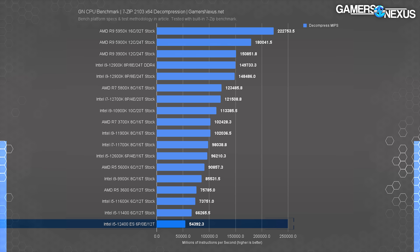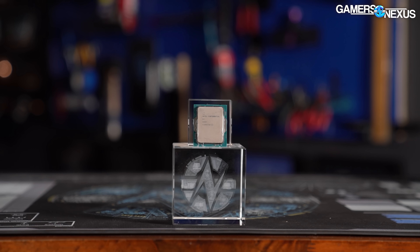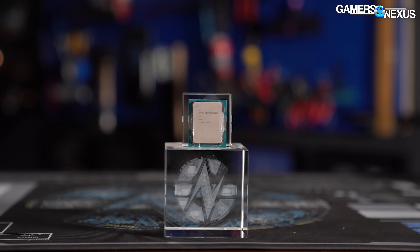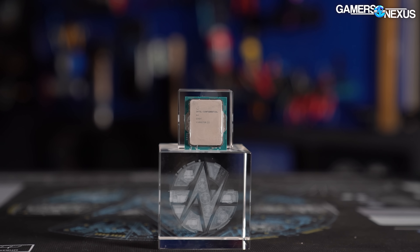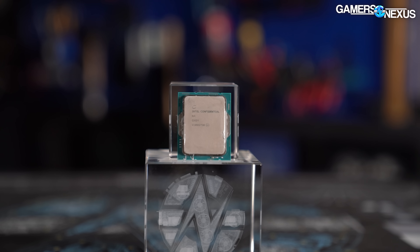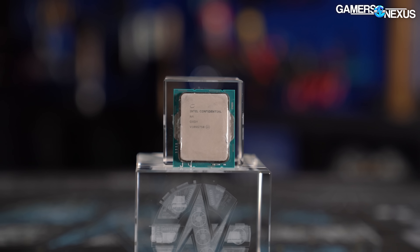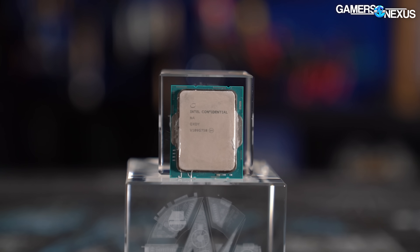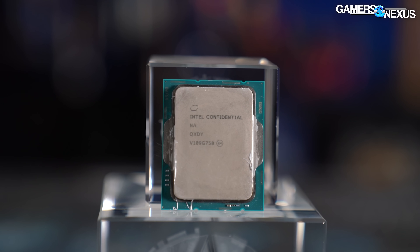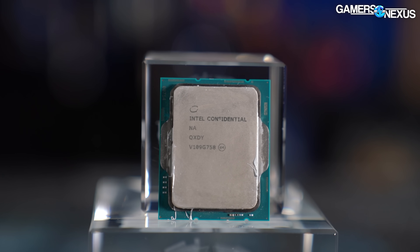This set of benchmarks is a great example of why buying an engineering sample as an end user can sometimes be risky — although it can be okay; it just depends on which one you get. Since performance isn't guaranteed, it's a gamble. Both of our ES-12400s behave this way, so we'd suspect all ES units of this production run likely have the same hard restrictions on performance. They do multiple production runs of engineering samples, so maybe you'll get lucky with a fully enabled one, but we wouldn't necessarily gamble on it.